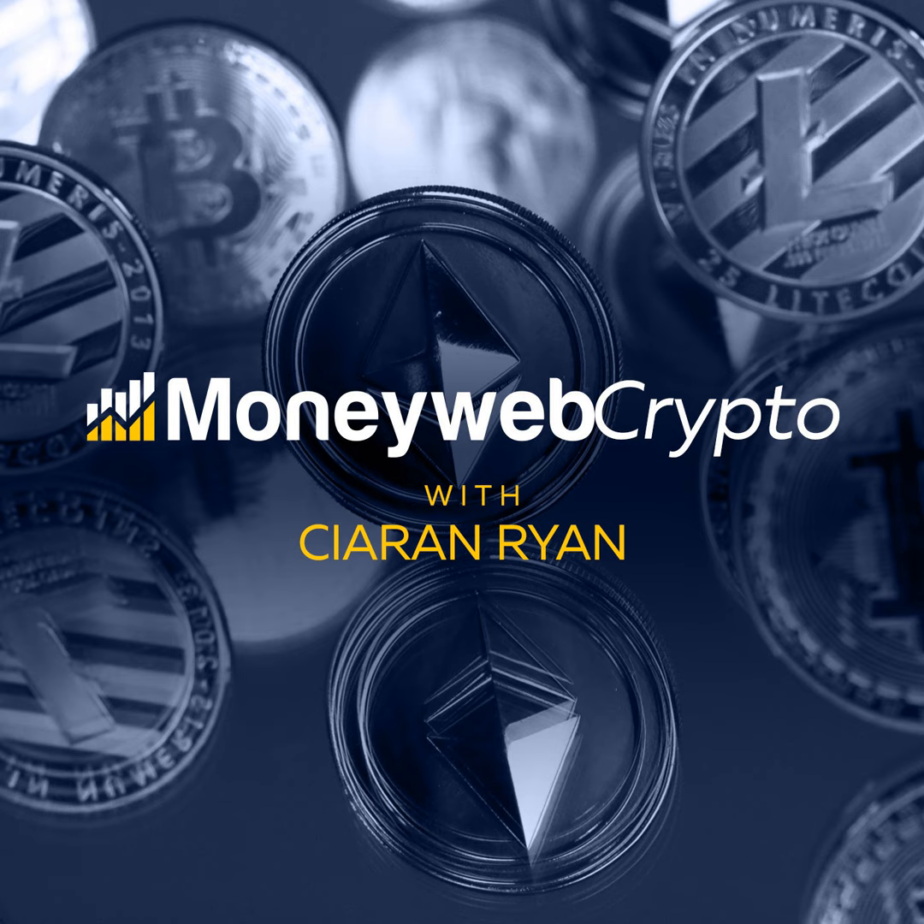Gold may not be the most exhilarating asset class over the last few years when compared with the likes of Bitcoin, but it's now trading consistently above $2,000 an ounce. If you'd taken profits in November 2021 at the height of the last Bitcoin bull run and parked those Bitcoin profits in gold, you would have made nearly 10% on your gold holdings. Had you parked it in RAND, you would have lost 21% — a difference of 30%. That's something to think about.